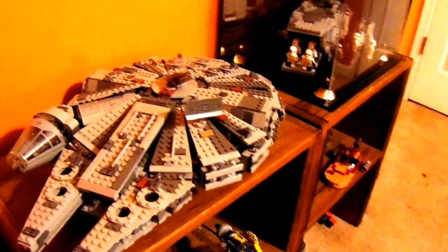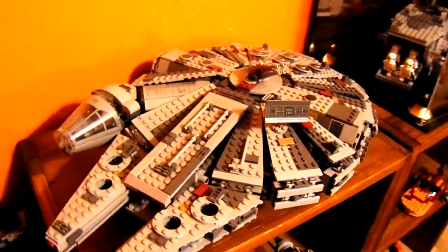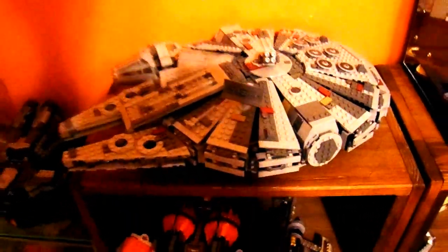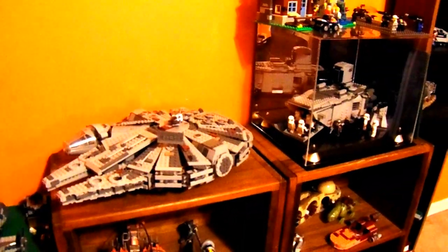Next we have the Millennium Falcon from Star Wars: The Force Awakens. This is a really big set. I got it for my birthday two years ago — wow, it's been two years, doesn't even feel like it. I was just fixing my camera there. Looks beautiful.